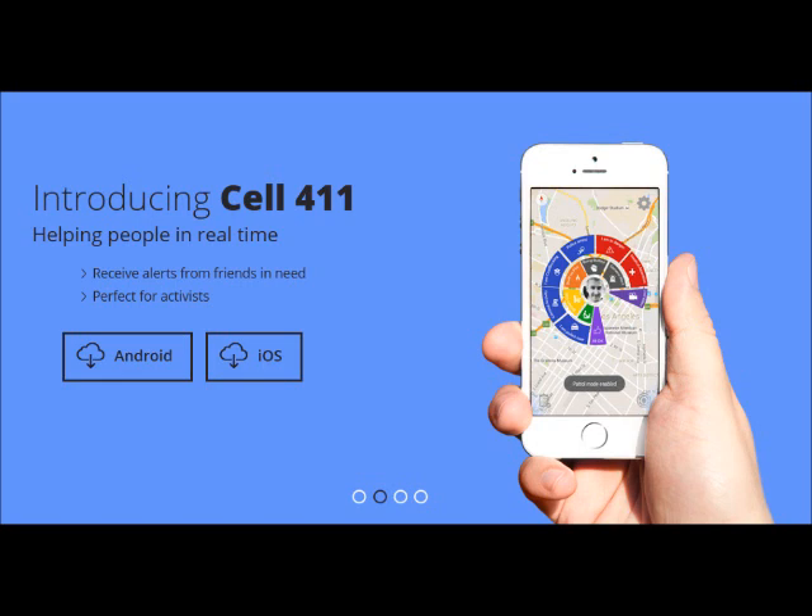Cell 411 is a nightmare for the state because it proves their so-called services aren't needed. Cell 411 has had thousands of installs, and of course it's covered by the BIPCOT no-government license. Cell 411 — because your friends won't shoot you when you're in trouble.